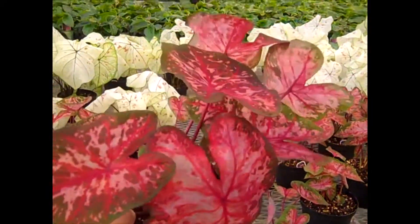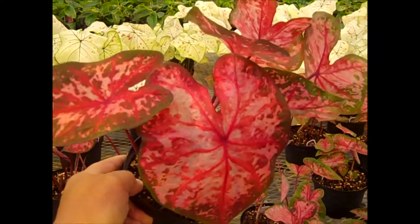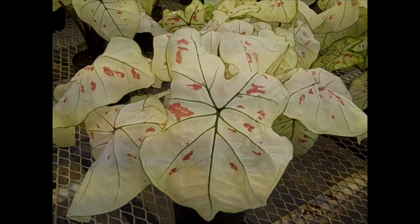Here we're looking at caladiums — you can see a lot of nice rich colors on these. There's a newer caladium for me — this is Strawberry Star. Very unique foliage.